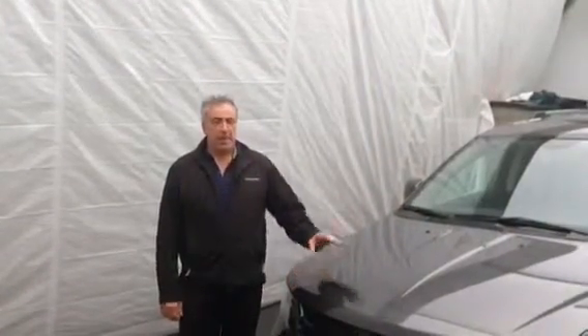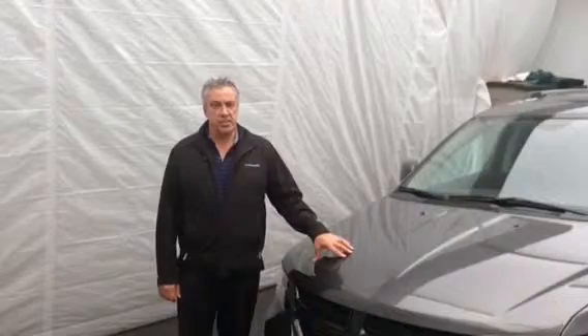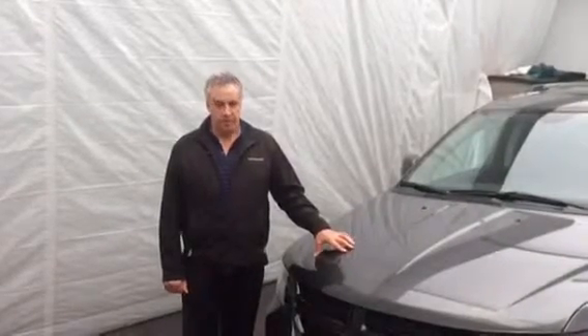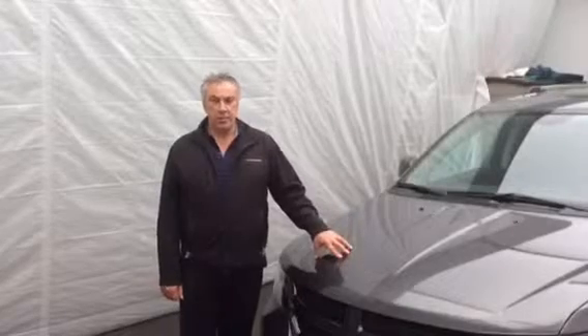A short little preview of the 2015 Dodge Journey Crossroad. Again, if you want to come up for a test drive, feel free to give me a call. My name's Lino, and you can reach me at 519-682-3131, Tilbury Chrysler.